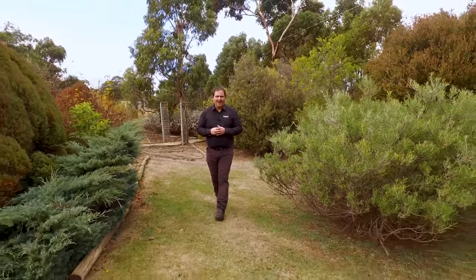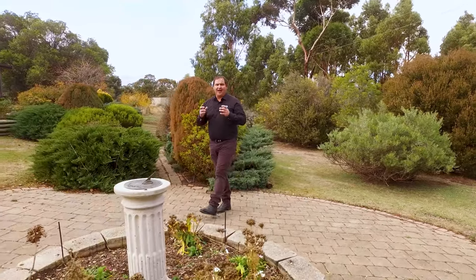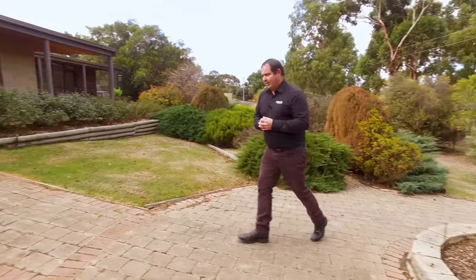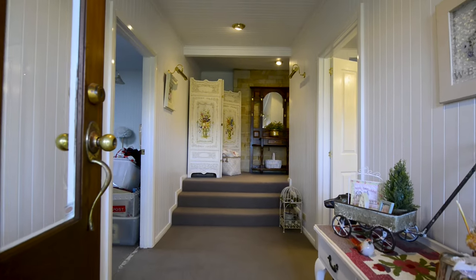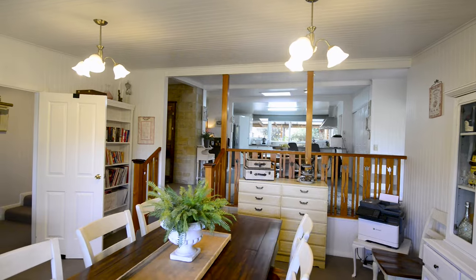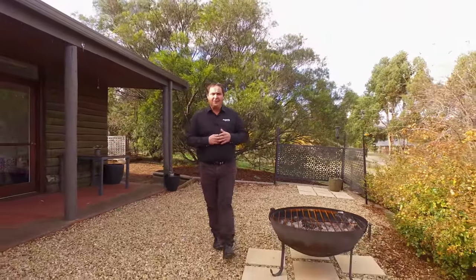G'day guys, Paul Belcher from Roberts Real Estate, and welcome to my new listing at 447 Briggs Road in Brighton. We've got a popular location and a fantastic family home — four bedrooms, lovely large open plan living, two dining and also two lounge rooms. We've got a fully established garden, with views right over to the valley.